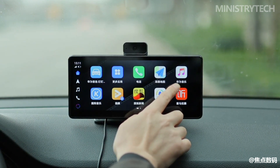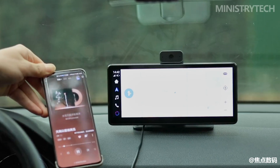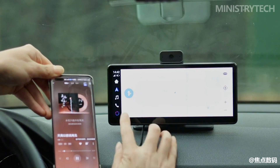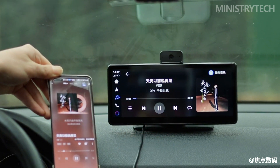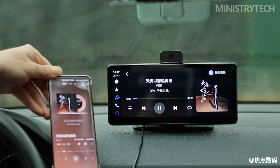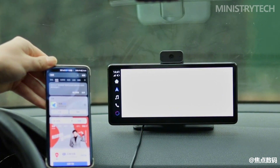Although the Huawei HiCar screen supports touch operation, it has been optimized and upgraded for driving safety. It can directly realize voice control in common scenarios such as navigation, music, and phone calls. With the wake-up-free function, it is indeed much more efficient than previous generations of in-car smart screens, saving a lot of time.